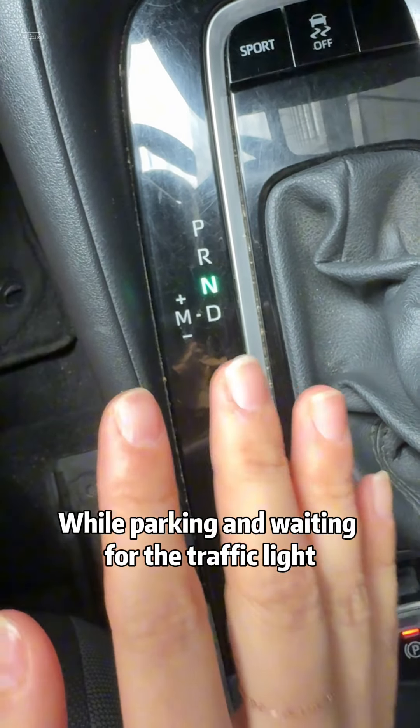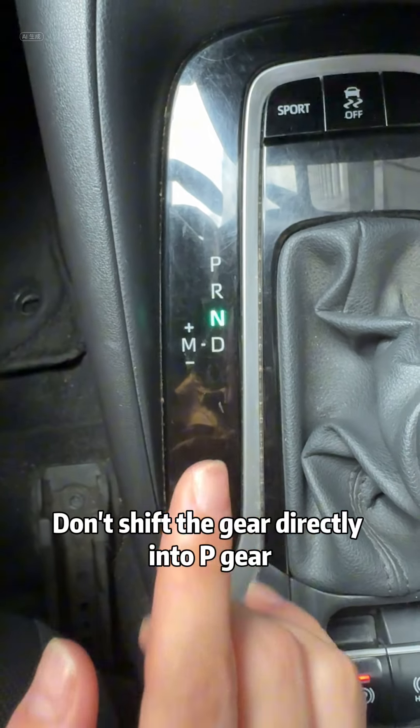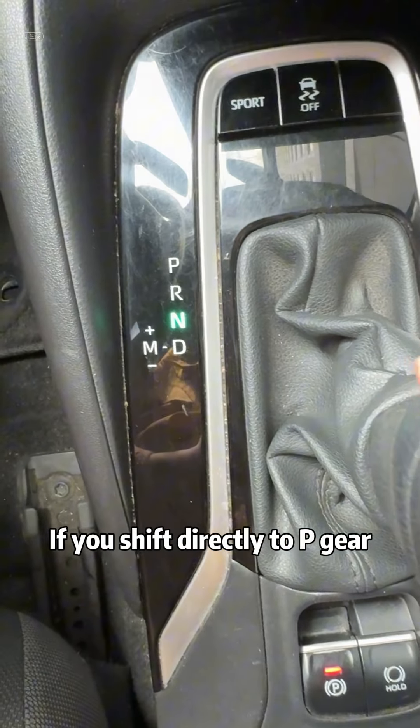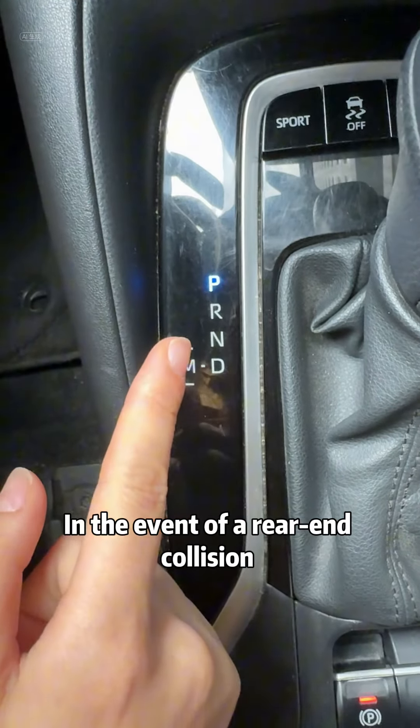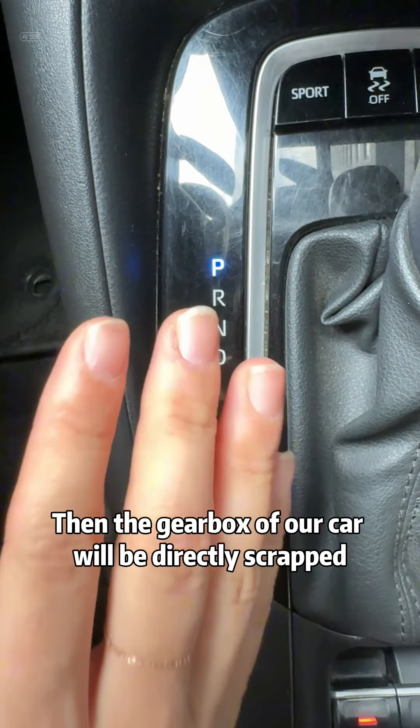A special note: while parking and waiting for the traffic light, be sure to pay attention — don't shift the gear directly into P-gear. If you shift directly to P-gear, in the event of a rear-end collision with a vehicle behind you, then the gearbox of your car will be directly scrapped.